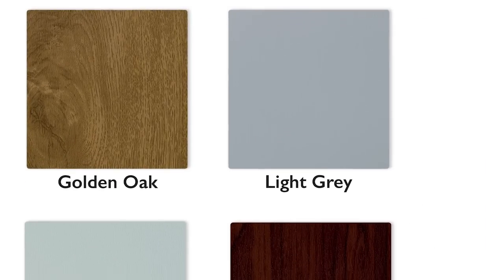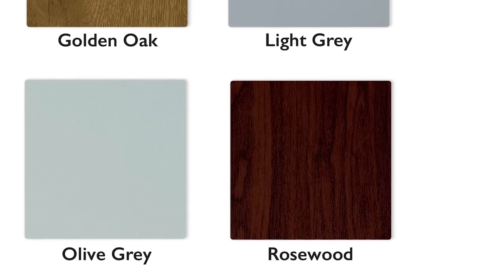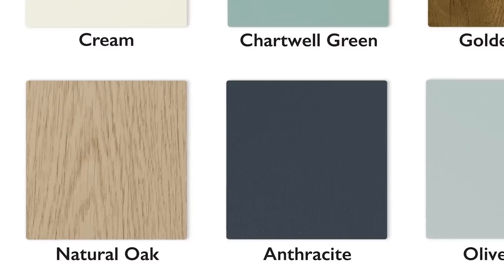Apart from conventional white PVC frames, a range of different colors is available. These colors are achieved by foiling the outside — a laminate applied to the exterior, typically with a wood grain effect. Seamless welds are also available, where the joint on the mitres can't be seen. Different combinations are possible, so you can have a different color outside to inside.